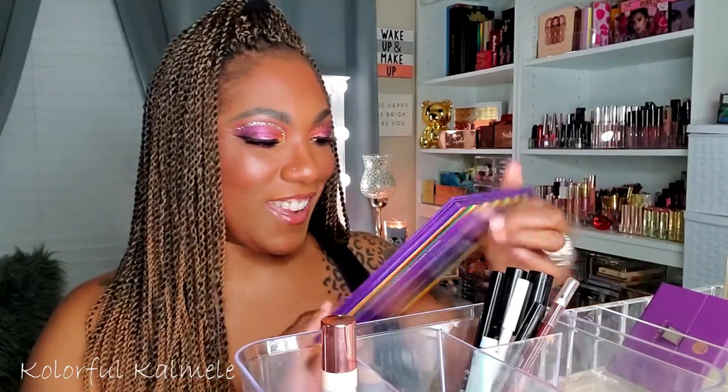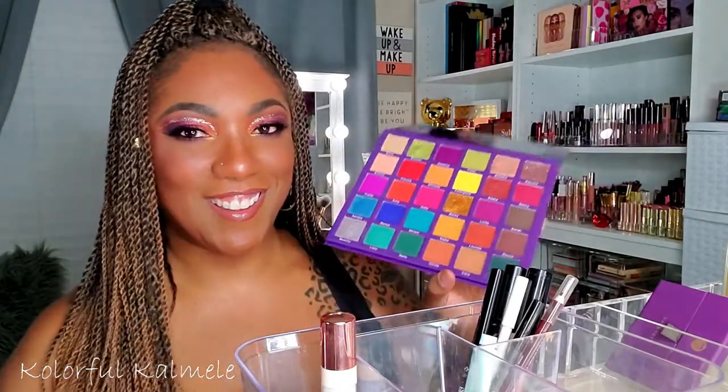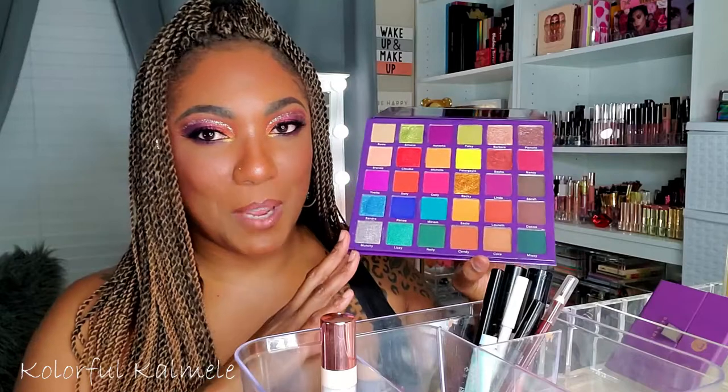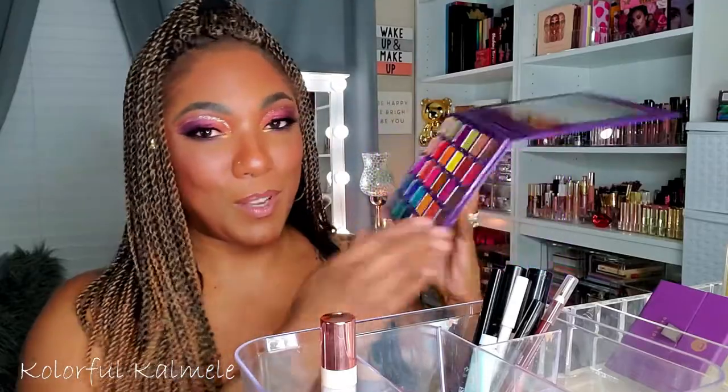The Jam Rock No Limitations palette — I was dying to use this. This palette is bomb, just period point blank. I might be a little biased because I love color, serious pigment, and playing with Makeup by Yolanda's palettes. I used it and loved it and I can't wait to use it again. I'm so glad I had this in my shop my stash because it's a bomb palette.